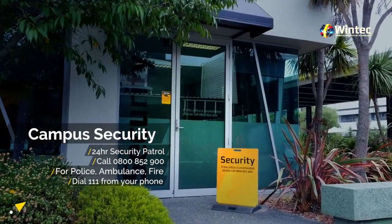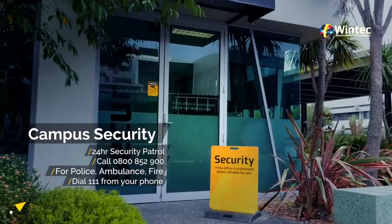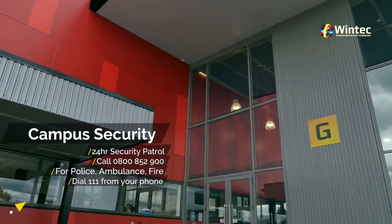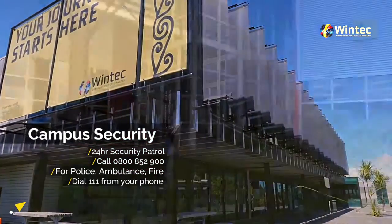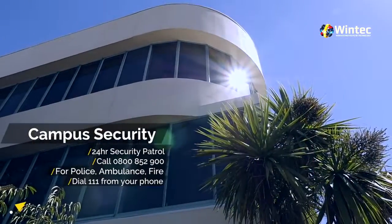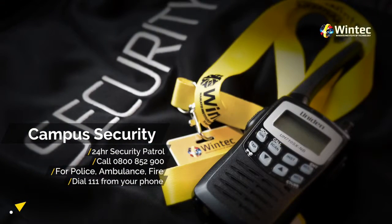Security. Your safety as a WinTech student is a priority and our friendly security staff are here to support and protect you and your property. The security team patrol WinTech campuses 24 hours a day, seven days a week. The security team offices can be found in the city campus or you can call them on 0800 852 900.